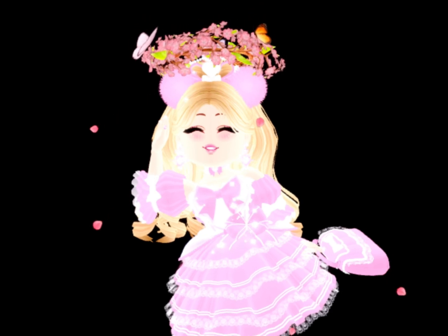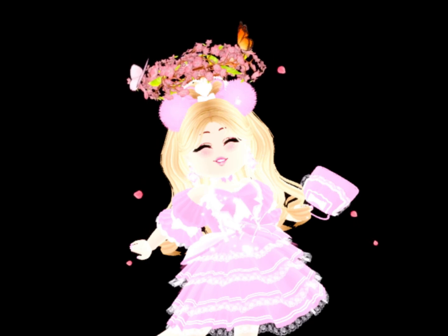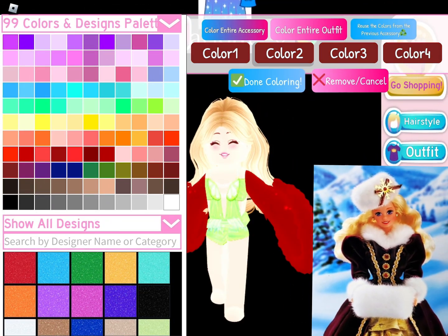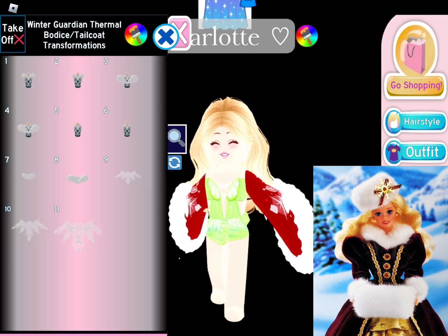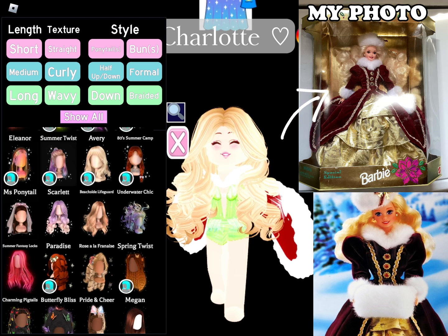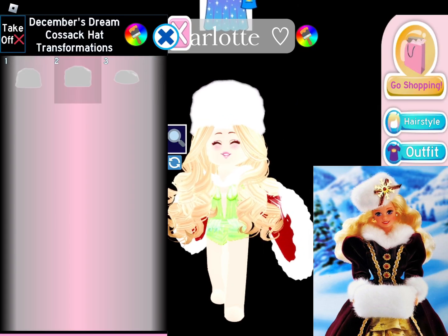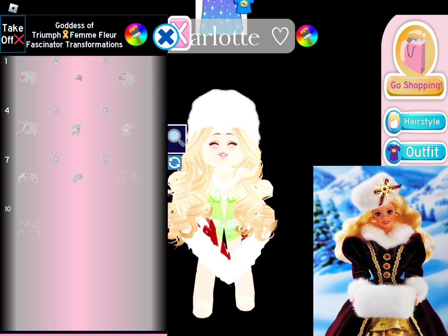Sorry I haven't posted in like four days. I've been busy and I'll explain more about that at the end of this video. The first one I'm going to be doing is Holiday Barbie 1960. I do own this Barbie — I inherited it from my grandma who sadly passed away recently, and that's why I've been so busy. It's been really sad.